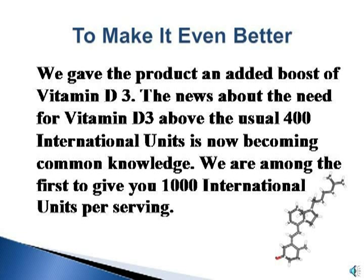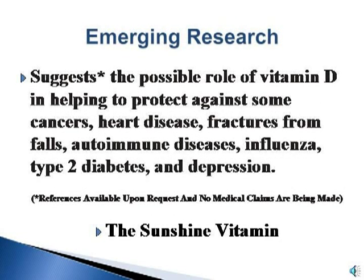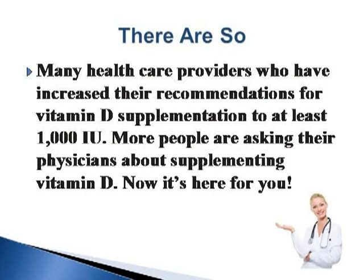To make it even better, we gave the product an added boost of vitamin D3. The news about the need for vitamin D3 above the usual 400 international units is now becoming common knowledge. We are among the first to give you 1,000 international units per serving. Emerging research suggests the possible role of vitamin D in helping to protect against some cancers, heart disease, fractures from falls, autoimmune diseases, influenza, type 2 diabetes, and depression. There are so many health care providers who have increased their recommendations for vitamin D supplementation to at least 1,000 IU. More people are asking their physicians about supplementing vitamin D, and now it's here for you.